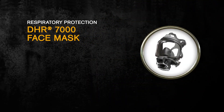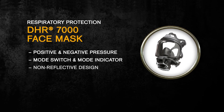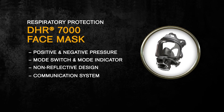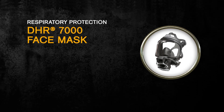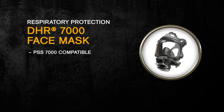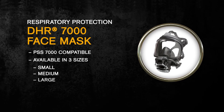The DHR 7000 full face mask features the ability to provide both positive and negative pressure. There's a mode switch and mode indicator. It's completely black with a non-reflective design. It has a built-in communication system and a hydration device. It's compatible with Drager PSS 7000 carrying systems and comes in three sizes: small, medium, and large.